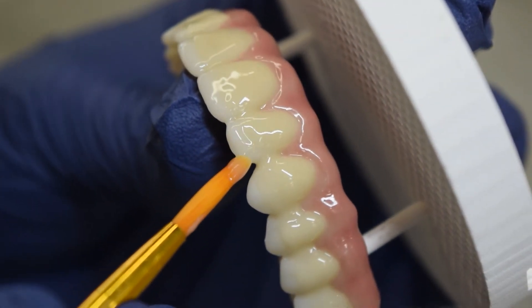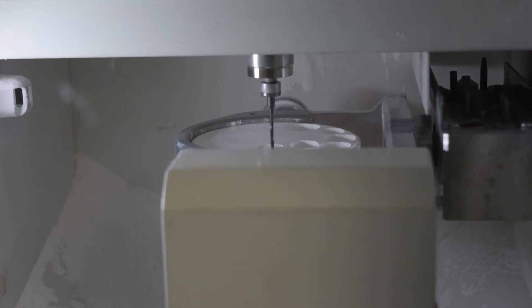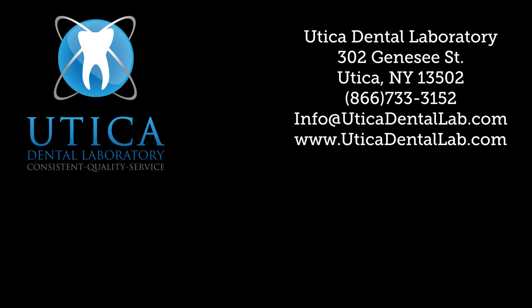Regardless of your restoration type, your dentist will need to prep the tooth before a crown can be fit. It is possible to wait too long — if a tooth becomes too decayed or is too badly damaged, an extraction may be the only choice. Get ahead of your dental health: brush and floss daily, and see your dentist at least once a year to prevent any problems from becoming worse.